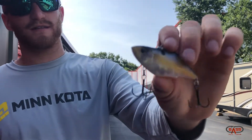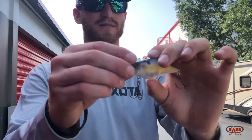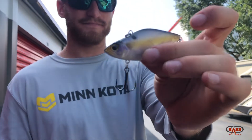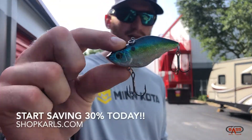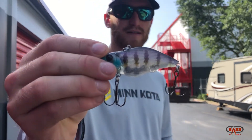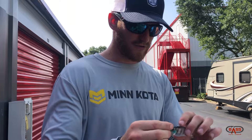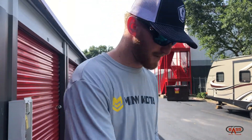First things first, look at the patterns on these cranks. These lipless are gnarly, man — y'all got to get on there. carlsbaitandtackle.com — check these bad boys out. Join Carl's and you get some absolute banger deals. Finishes on these are sweet. There's tons of new stuff coming out from the Googans and everything else — you can find it right there on Carl's. That's going to be your new website. I pretty much get all my stuff from there now. There's some quality top-notch stuff.